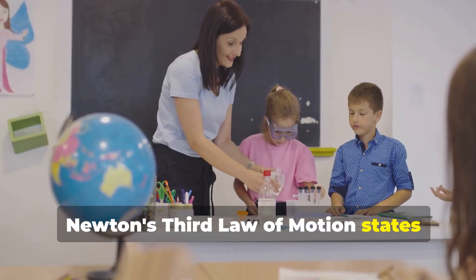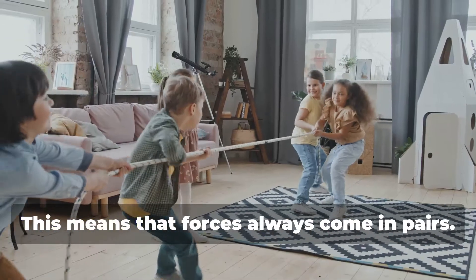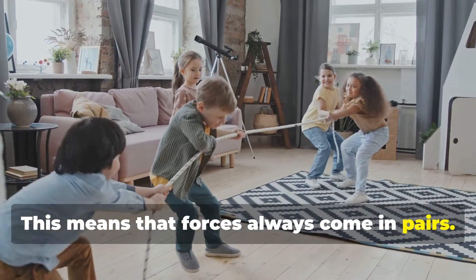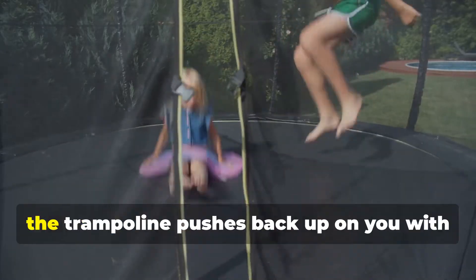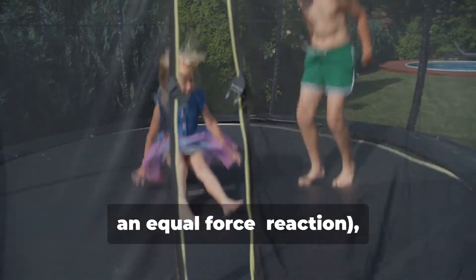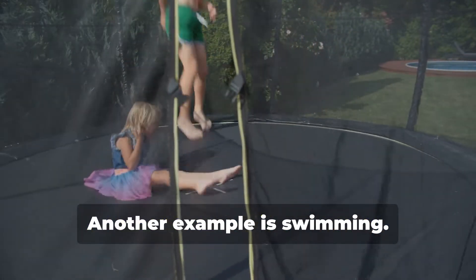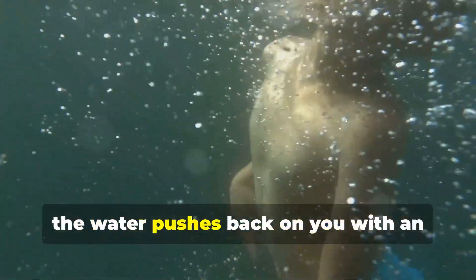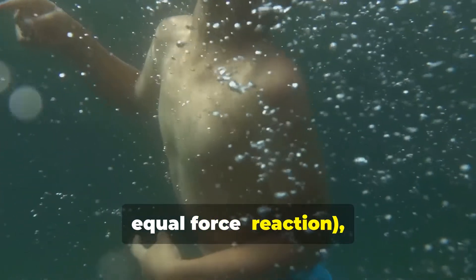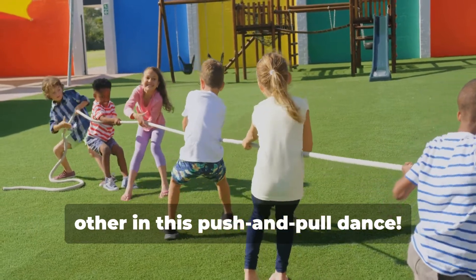Newton's third law of motion states that for every action, there is an equal and opposite reaction. This means that forces always come in pairs. Think about jumping on a trampoline. When you jump down on the trampoline — action — the trampoline pushes back up on you with an equal force — reaction — sending you back up in the air. Another example is swimming. When you push water backwards with your arms and legs — action — the water pushes back on you with an equal force — reaction — propelling you forward through the water. Forces are always interacting with each other in this push and pull dance.